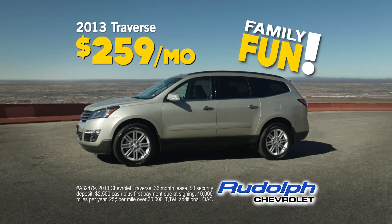Or how about a new Traverse? They're perfect for big families, and at Rudolph, they're only $2.59 a month.